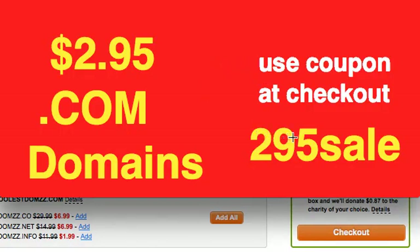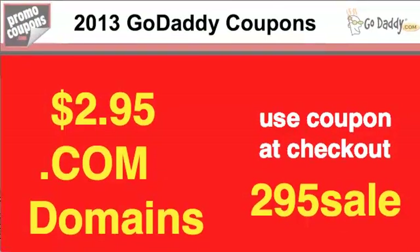So use the coupon 295SALE. There will also be a link at the website. Promocoupons.com has them — they've got a list of all of them and you can get them at their site. New ones come out usually every month, so you can choose a different coupon depending on what you're looking to purchase. $2.95 for a .com domain — great deal.